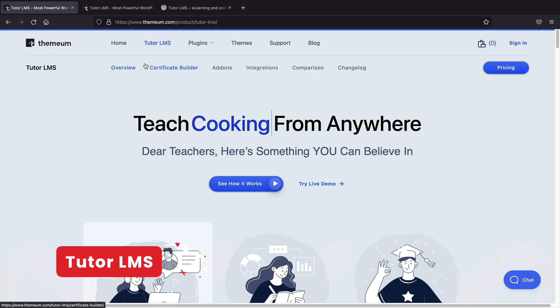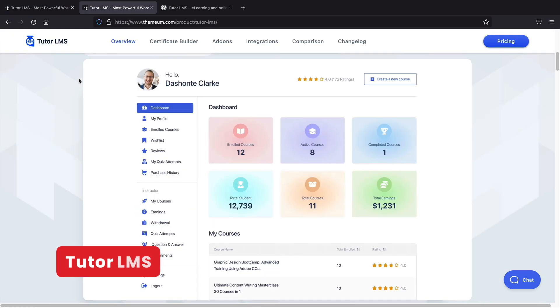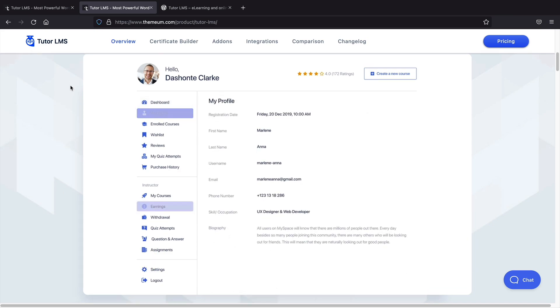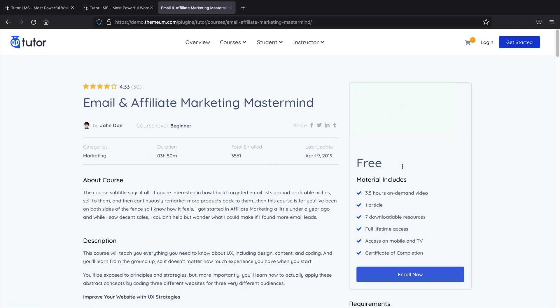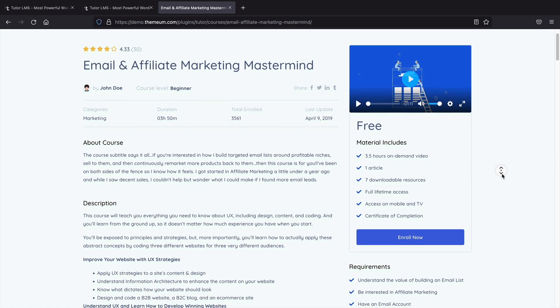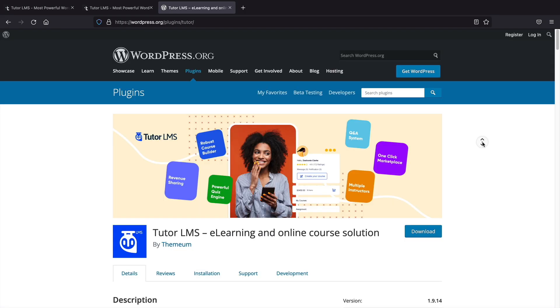Next, TutorLMS. TutorLMS is definitely not a new plugin, but this new update is definitely worth talking about. In the new TutorLMS update, they've created a new visual interface with improvements, enhancements, and new features. It comes with a new organized dashboard, new notification features, new email templates, and better analytics to see how your courses are performing. I will be having a tutorial on this product very soon, so make sure to subscribe.